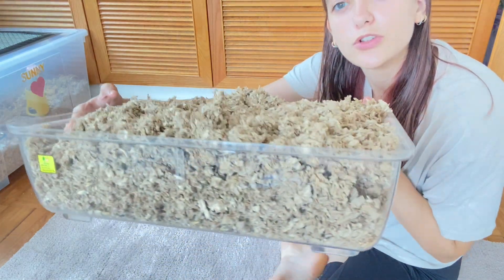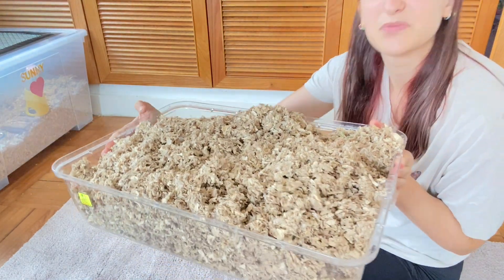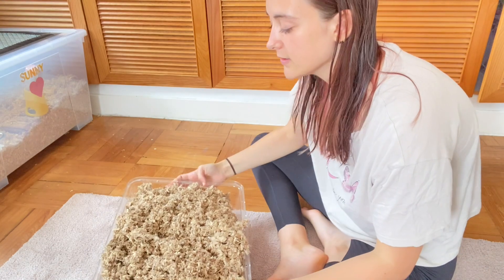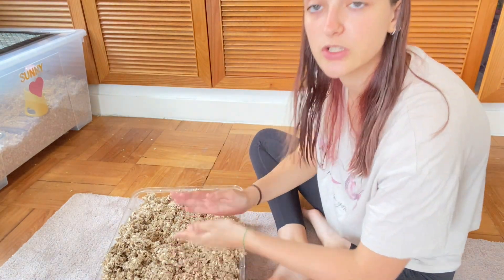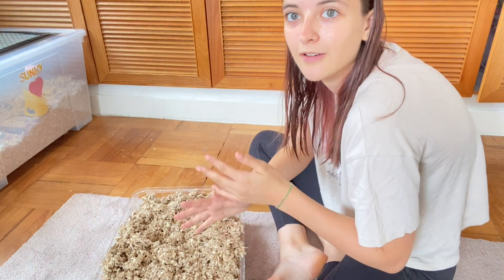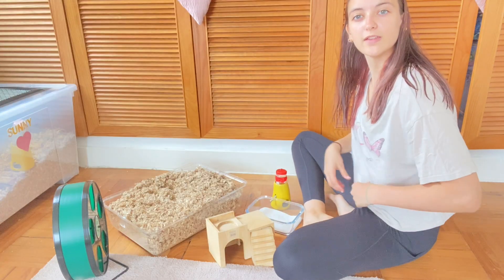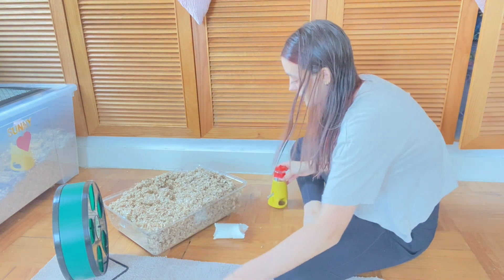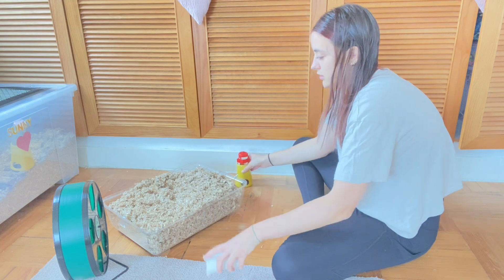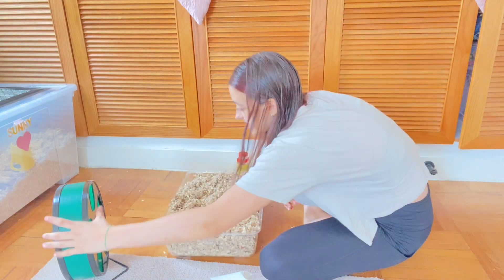I've filled up the cage with bedding about as much as I can fit. Now we're going to try and fit all the necessary accessories inside the cage. I've got everything I need here.